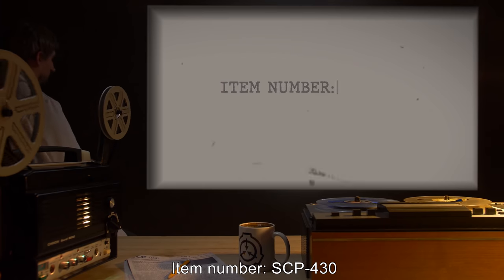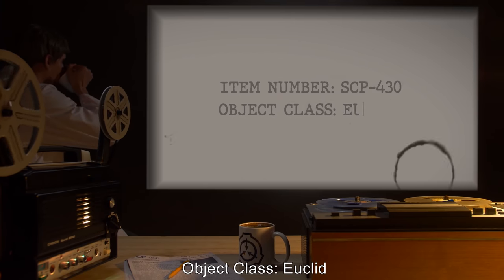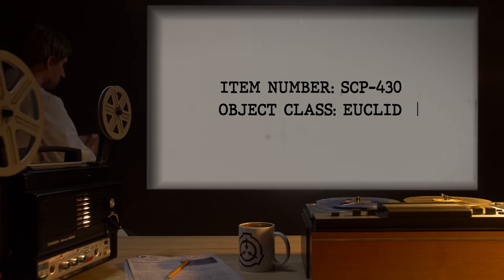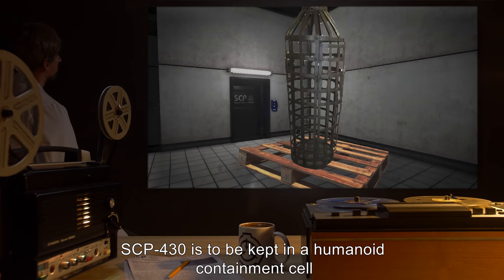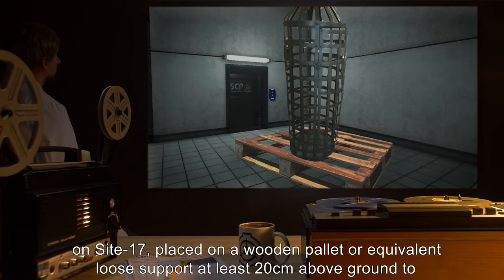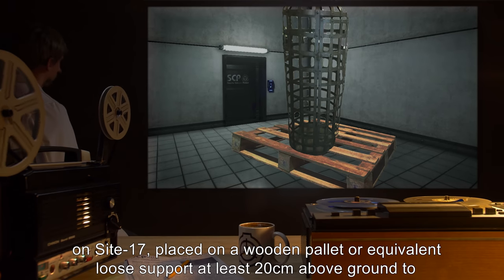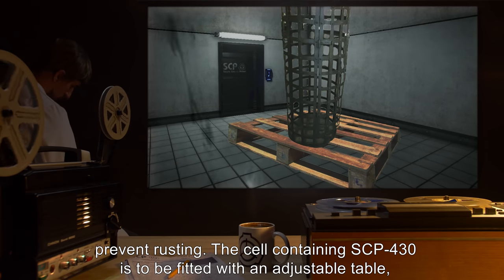Item number SCP-430. Object Class: Euclid. Special Containment Procedures: SCP-430 is to be kept in a humanoid containment cell on Site-17, placed on a wooden pallet or equivalent loose support at least 20 centimeters above ground to prevent rusting.